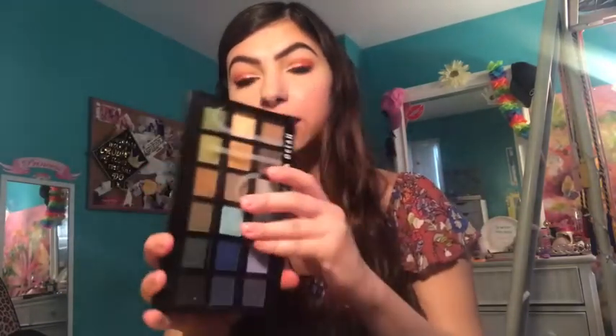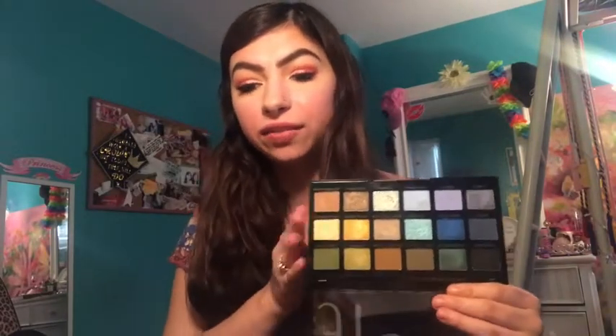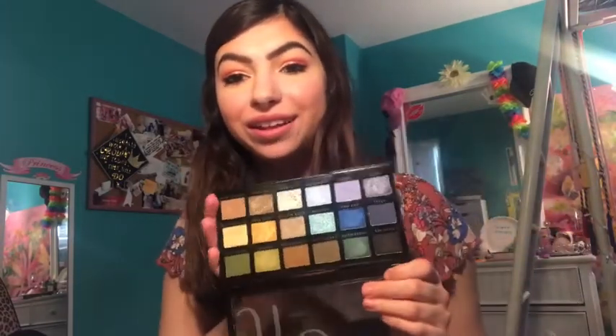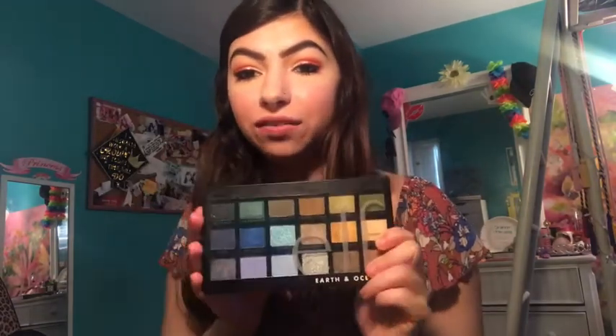Another eyeshadow favorite: the Elf Earth and Ocean palette, which I got for Easter. I absolutely love the color scheme. The Elf shimmers are really my favorites here — they are just so, so beautiful. For the price of Elf products, these shimmers are to die for. The mattes are not the best, I'm going to be honest, but the shimmers are gorgeous and I believe this palette is about $15, so you really can't go wrong with all these shades.